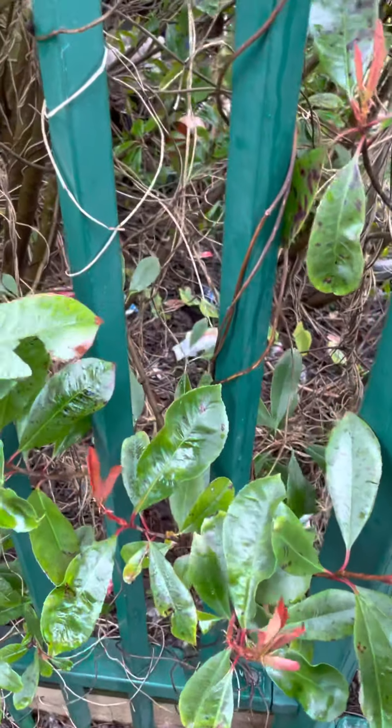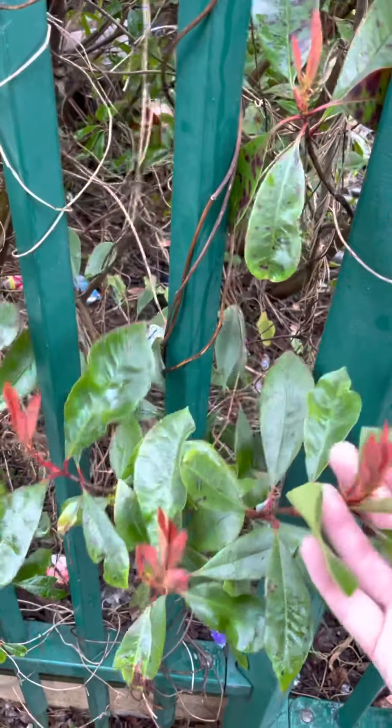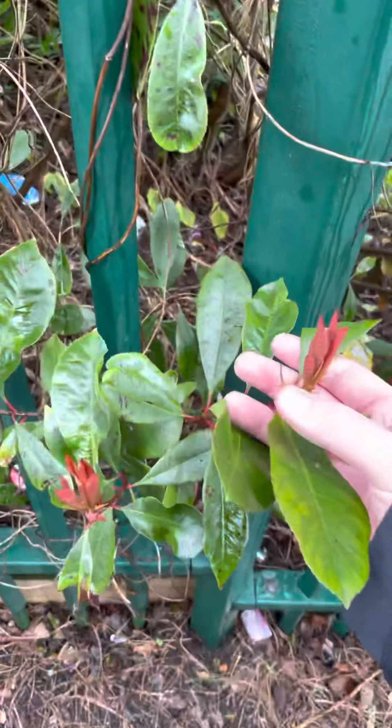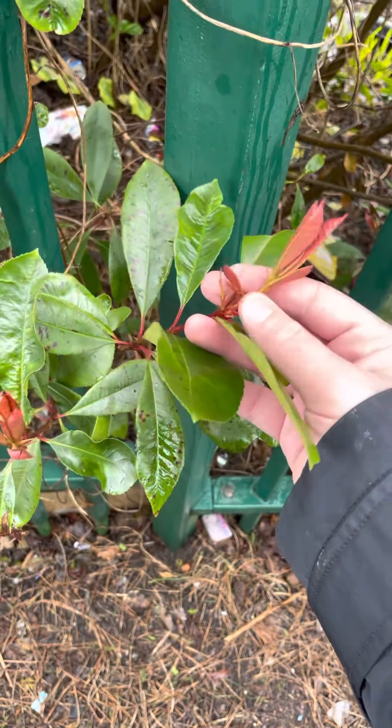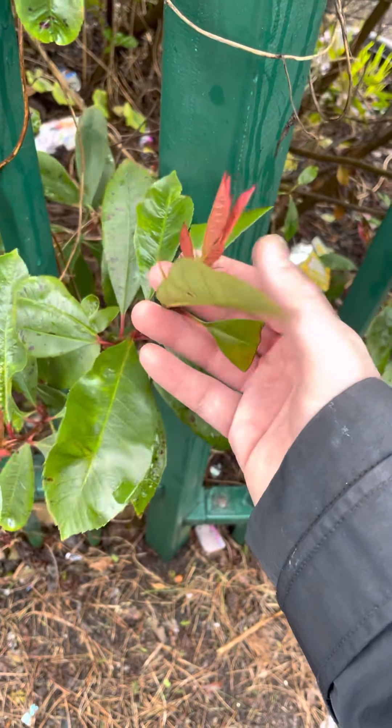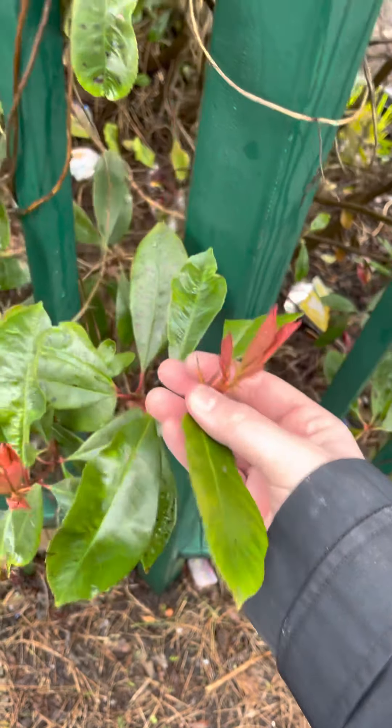We've got a Photinia x fraseri, which is this, also known as Red Robin. Which is a hybrid — a cross with a Japanese and a Chinese plant. Also known as Red Robin, Photinia x fraseri.